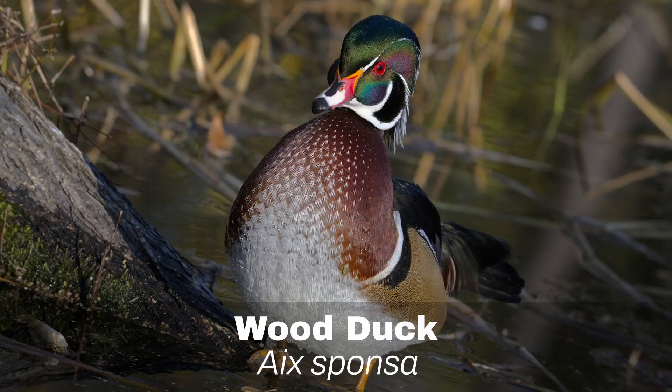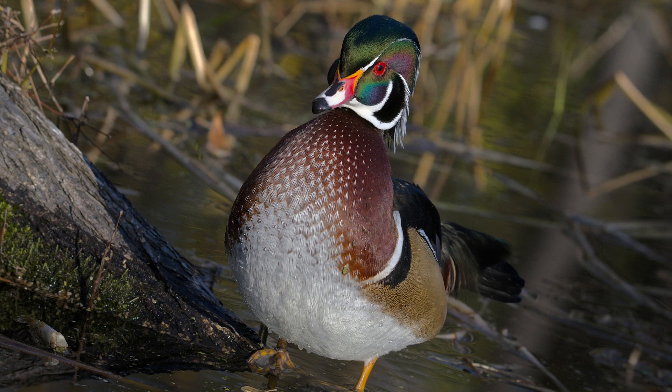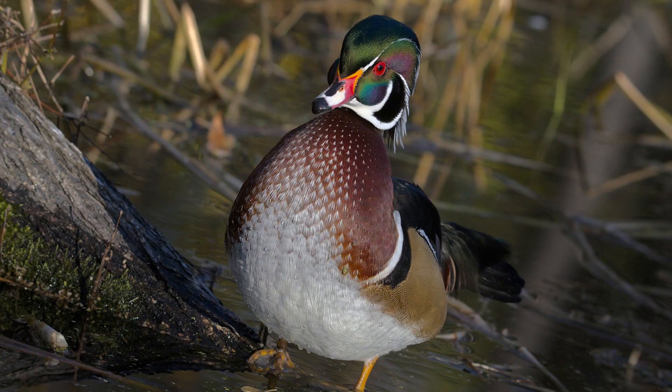Number 20: Wood Duck. The Wood Duck is a small duck that is very frequent in city parks and elsewhere. It is most famous for the breeding plumage of the male, which is amazingly colorful.